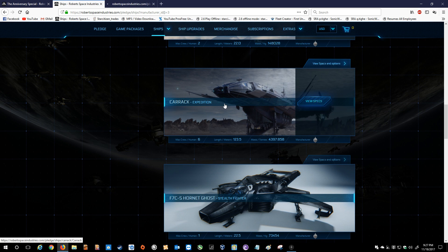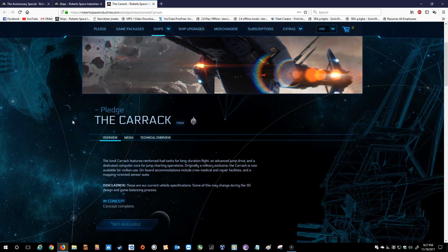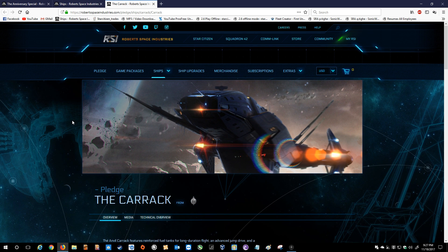One of my favorite Anvil ships, which I think a lot of people can say as well, is the Carrick. The Anvil Carrick features reinforced fuel tanks for a long-duration flight, an advanced jump drive, and a dedicated computer core for jump charting operations. Originally a military exclusive, the Carrick is now available for civilian use. Onboard accommodations include crew medical and repair facilities and a mapping-oriented sensor suite.